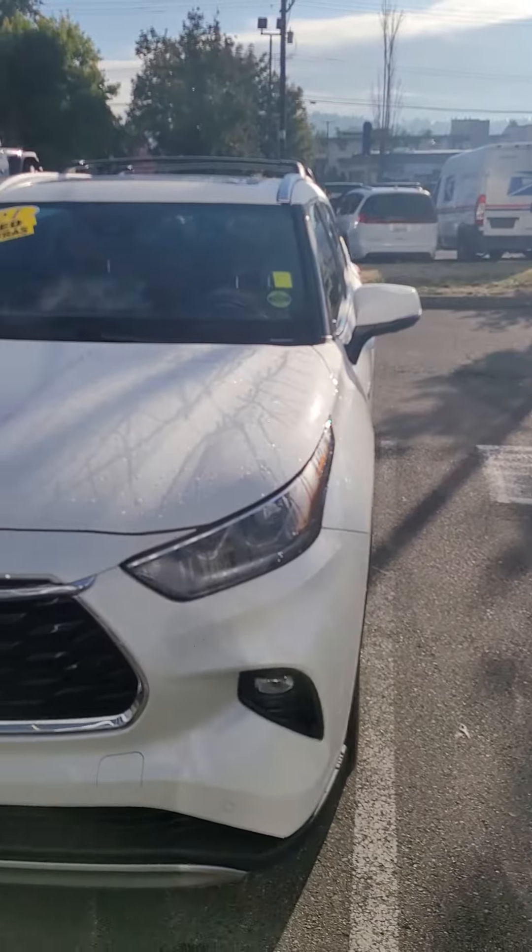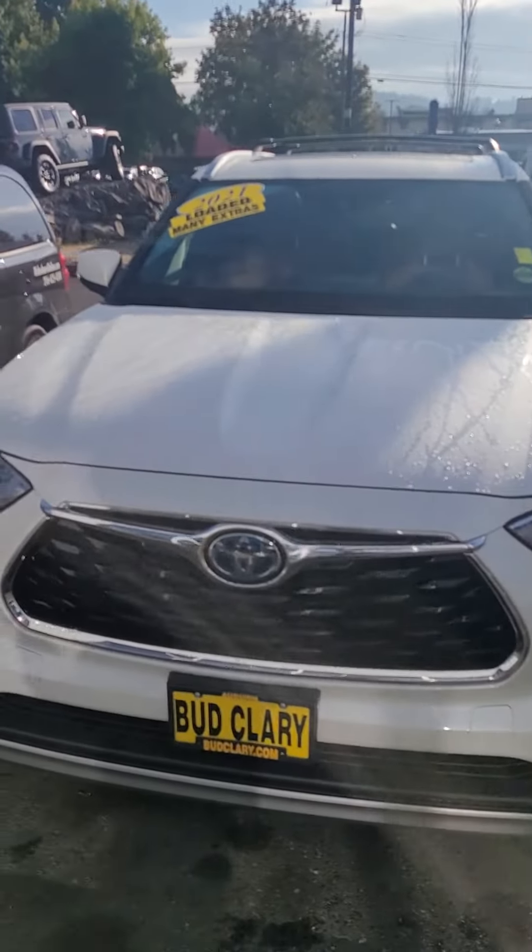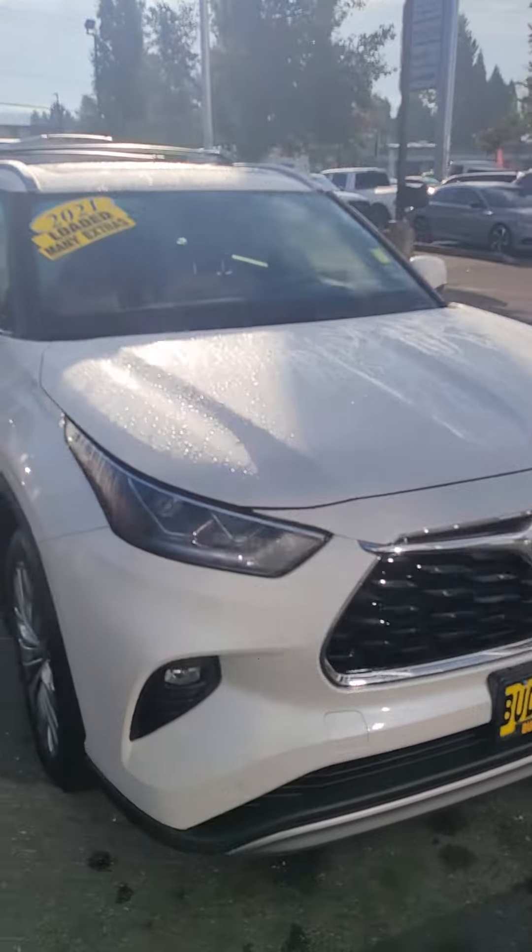Hello, this is Paul from Buckler Dodge dealership in Auburn. Just want to send you a quick video on the 2021 Toyota Highlander Hybrid that you inquired about.